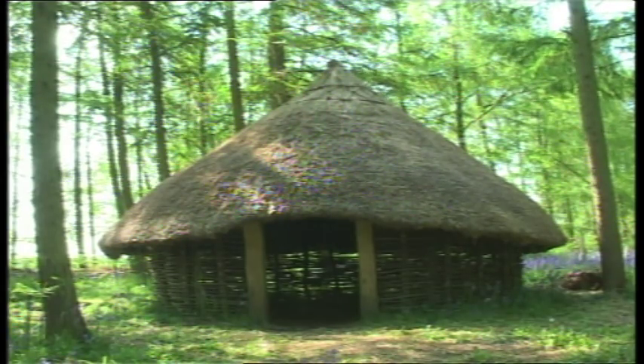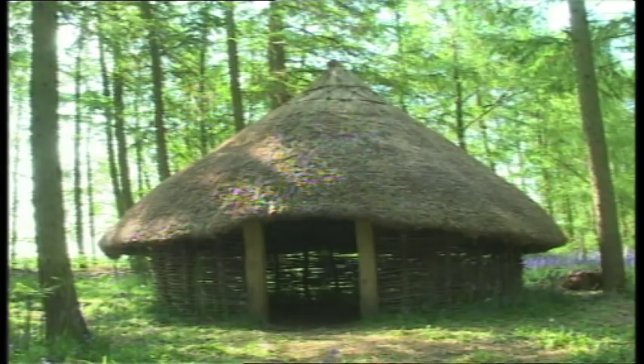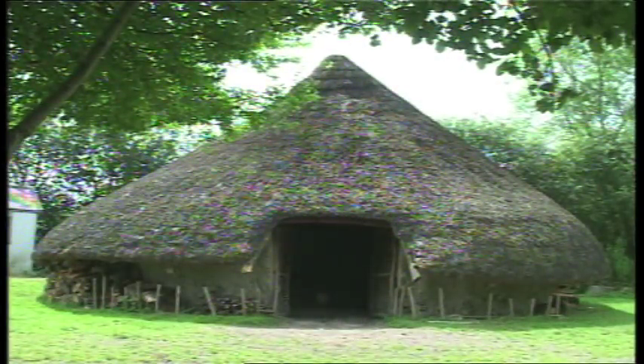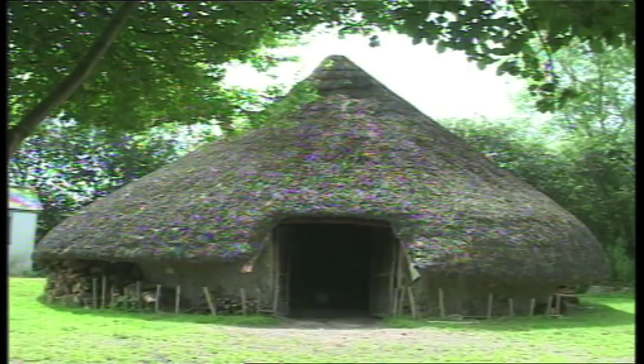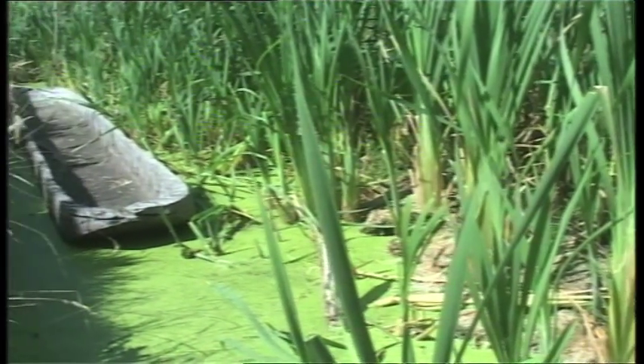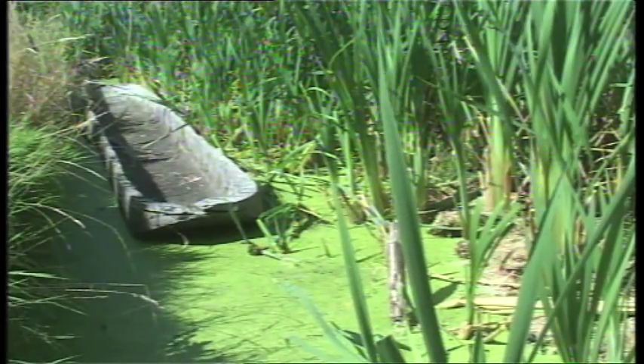These three roundhouses are all based on different interpretations of the same excavation, with evidence coming from the waterlogged site of Glastonbury Lake Village, discovered and excavated by Arthur Bullard in the 1890s. Glastonbury Lake Village was built by Iron Age people over 2,000 years ago on an island in the marshy wetland environment of the Somerset Levels.